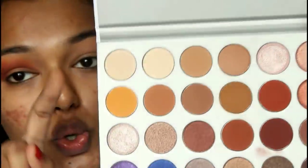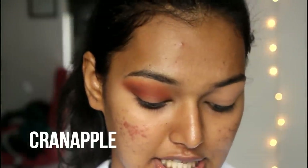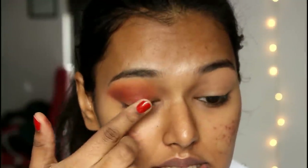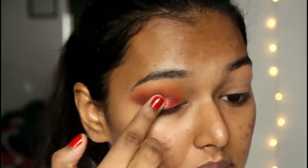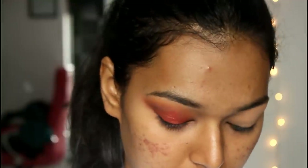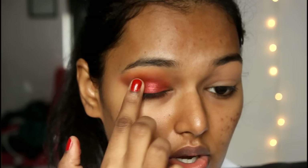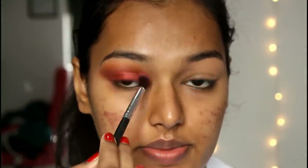For the pigment part, I'm going in with my finger — that's the best way to pick up pigment — using the shade Cran Apple. I remember it very clearly because it's a beautiful color; I swatched it in my haul video. Red is so pretty. Sometimes I feel the camera doesn't do justice to how pretty this palette looks in person. I'm swiping the color on my lid and patting it in just in the center, aiming for a halo look.